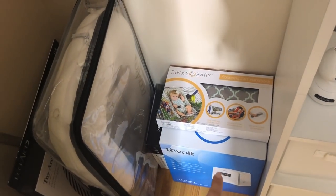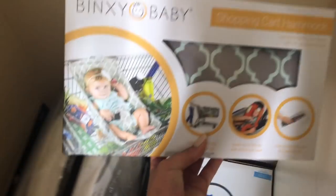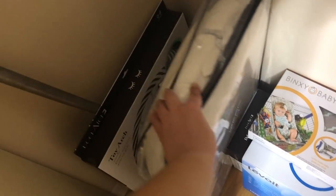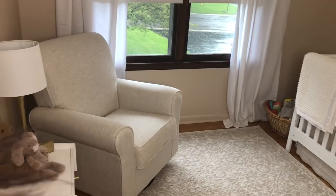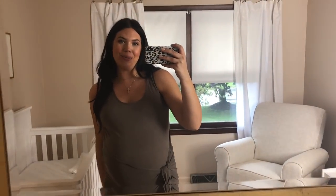Down here on the floor I have a humidifier from Levoit. I have this Binksy Baby little contraption for the grocery store — I don't know if I'll use this. And then I have my Docatot, which will be just for playtime; it has a cute little arch. So again, as you enter the room this is kind of the view you see, then you step in and turn around and there's the dresser. So that is it you guys — that is the full nursery tour! I hope that you guys got some good tips on organization or just inspiration for your nursery. I love you all so so much and I will see you in my next video. Bye!